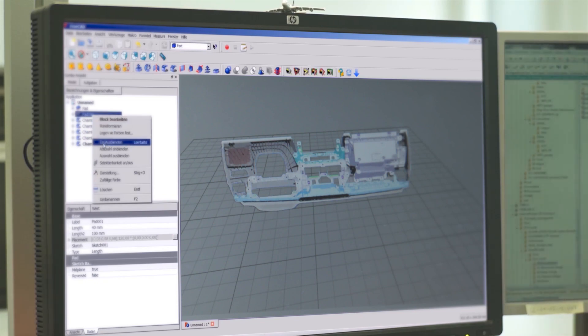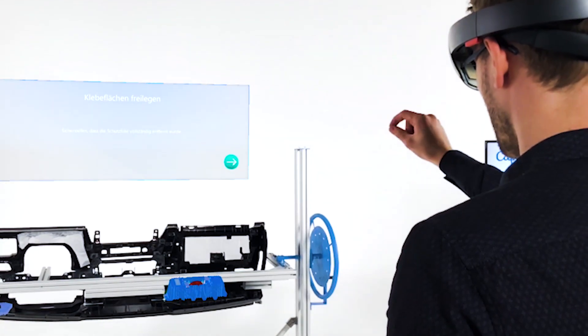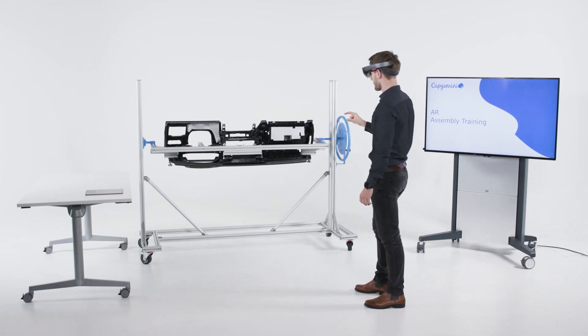An automated toolchain can use engineering data and transform this into training data. We can now access documents and display them with the smart glasses, and there's no more uncertainty for the foreman about how to train staff. We are now guided by the glasses and with our learning evaluation method, employees can confirm if they have understood something themselves. That's a big step forward for us.